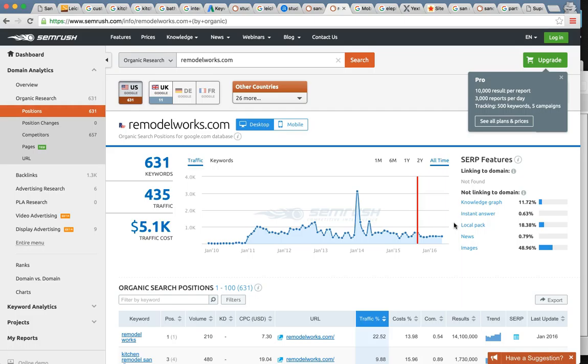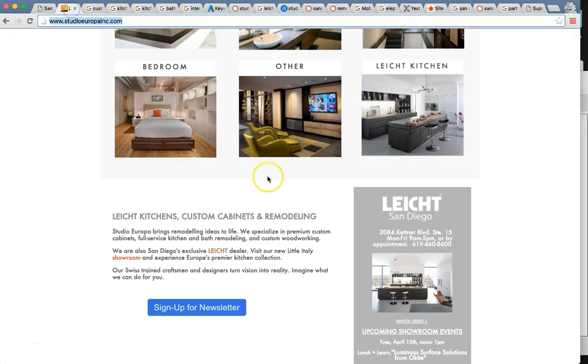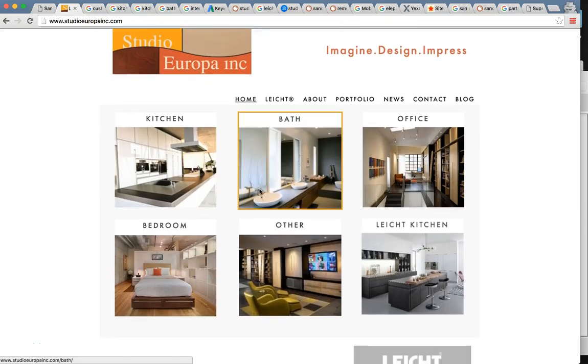So knowing that, the process that we follow is going to get you ranked up there. Google has an algorithm with 200 determining factors. I'm not going to talk about all of them, but I'm going to talk to you about four of the very most important ones. Once we nail these, everything else kind of falls into place. The first thing I want to talk to you about is being mobile friendly or having a mobile friendly web design.